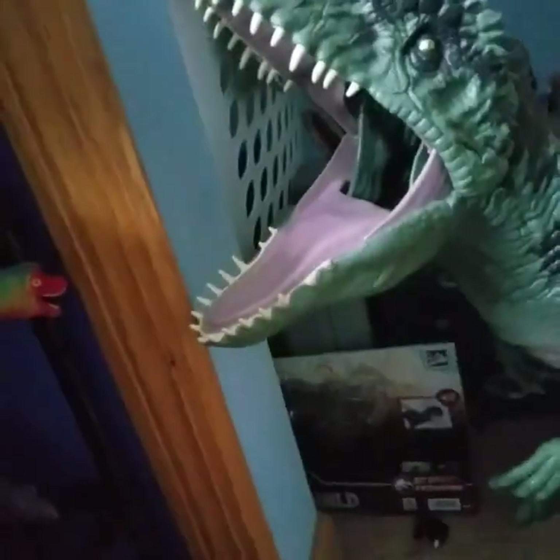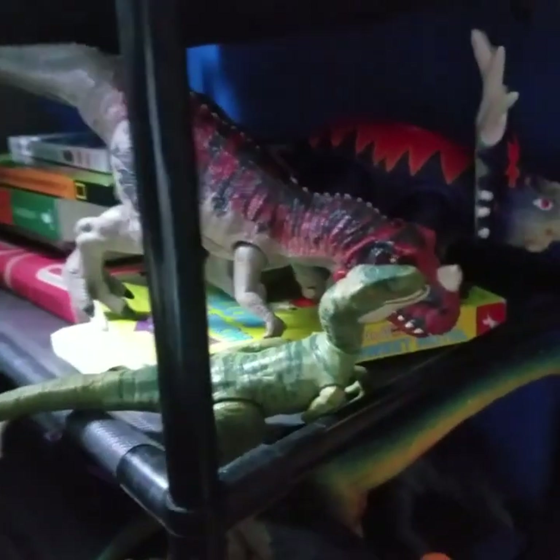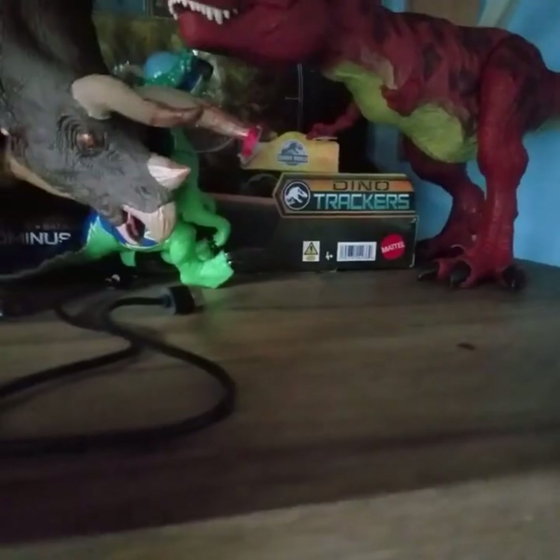Over here by my chair is the Mattel Giganotosaurus — not the Mattel Giga, the Mattel Super Colossal Giga — a few boxes, my temporary Morrison Formation shelf on a random shelf, and then this is where my BotM Zuul Ceratopsian and Sauropelta Tyranus will eventually go.